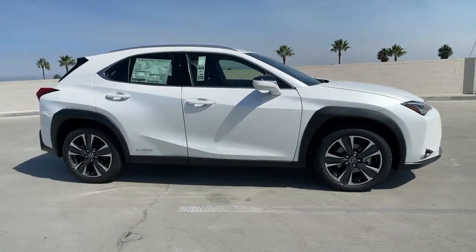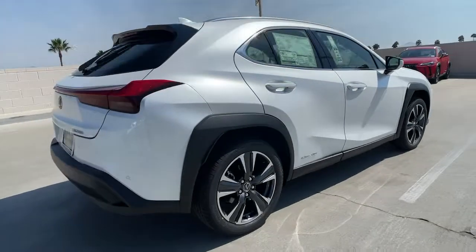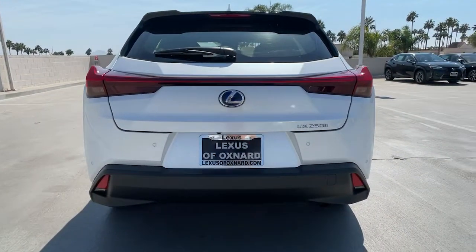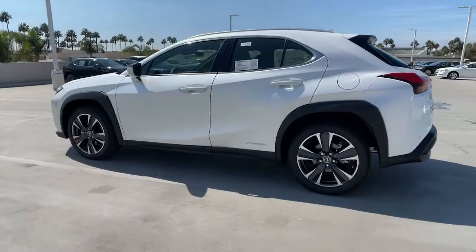Looking for your dream car? It could be the 2021 Lexus UX. Enjoy a tour of this versatile Lexus UX, the luxury compact crossover that prioritizes safety and offers a refreshingly modern sense of style.